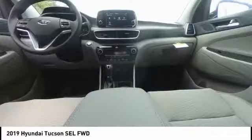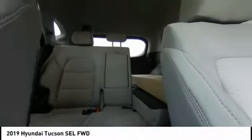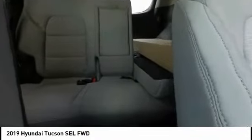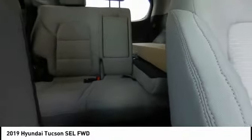Here are some of this vehicle's great options: traction control, air conditioning, dual airbags, alloy wheels, power steering, four-wheel disc brakes, trip computer, security system, electronic stability control, and heated front seats. A vehicle like this doesn't come along every day — come in and get it before someone else does.